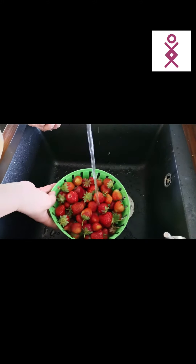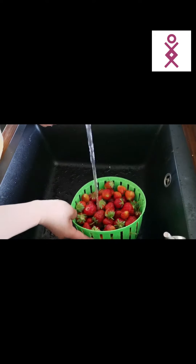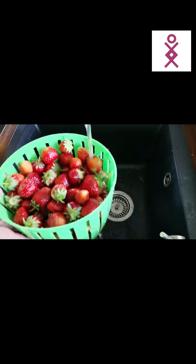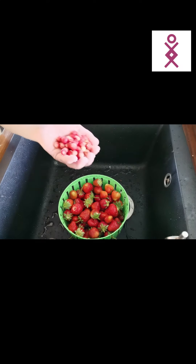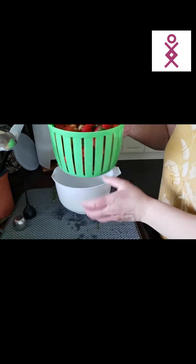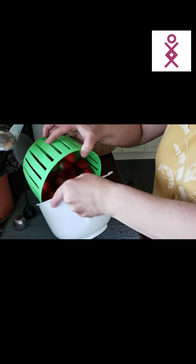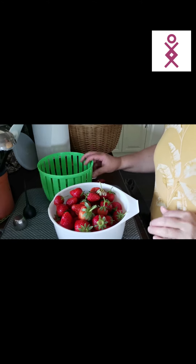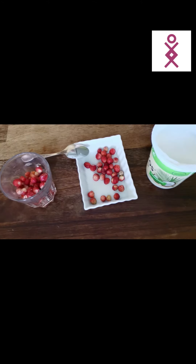This will be a nice dessert. This one I will eat right now after they have drained a little bit. I will just put them here and put them in the fridge.